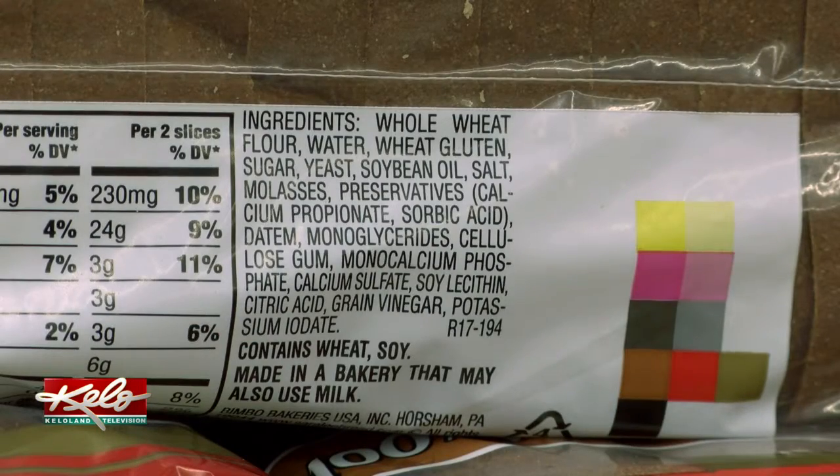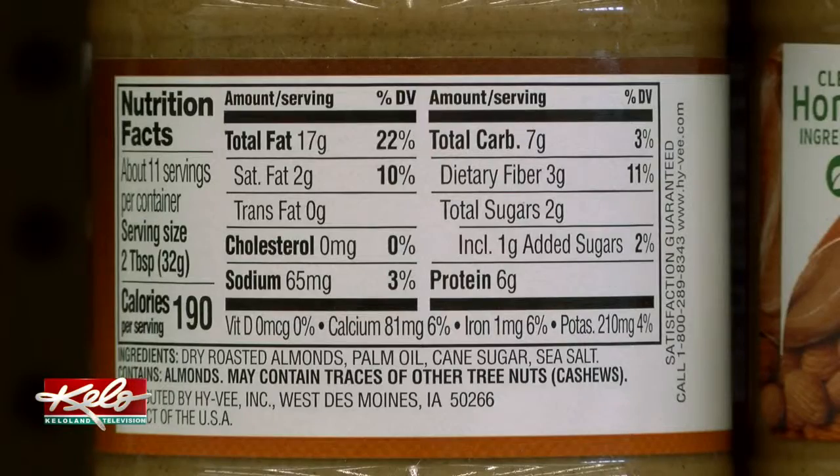Registered dietician Tiffany Krogstad says that while it takes a little extra time to read nutrition labels, it can aid in a healthier lifestyle. People oftentimes get overwhelmed with looking at a food label and what they should and should not be reading.